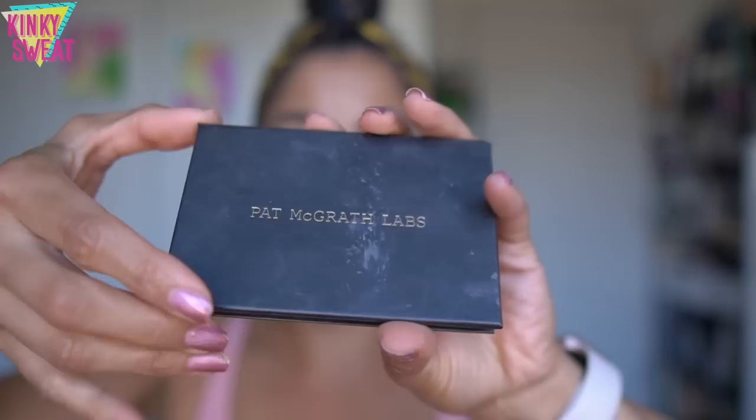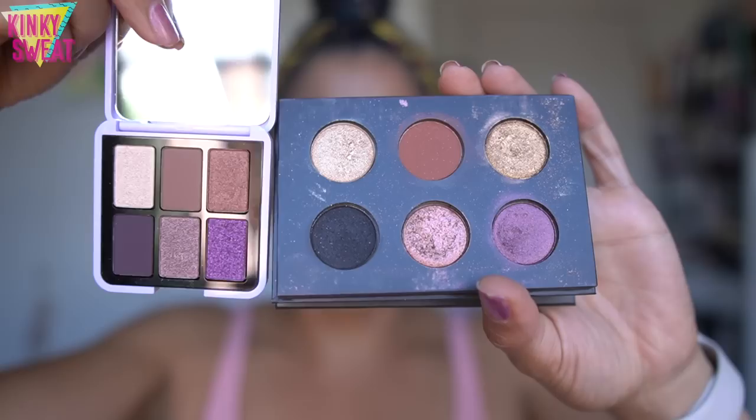Before we get started, let me grab the other palette. Pat released a mini palette a few years ago - I'm looking at the packaging. It was cardboard with six shadows, and now we have this little guy. I like the more condensed version found in Midnight Voyage versus that bigger format. She also had her five-shadow palettes in plastic packaging.